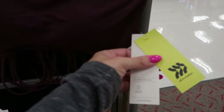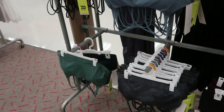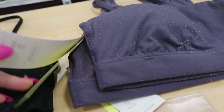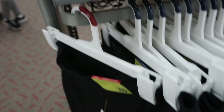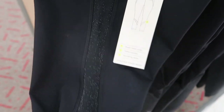Moving on to the athletic wear department — they have these low support sports bras for $16. There's lots of colors: black, blue, plum, camo, and green, and I love that back detailing. These shimmery ones are really pretty too, also $16 — they have blue, purple, and black.